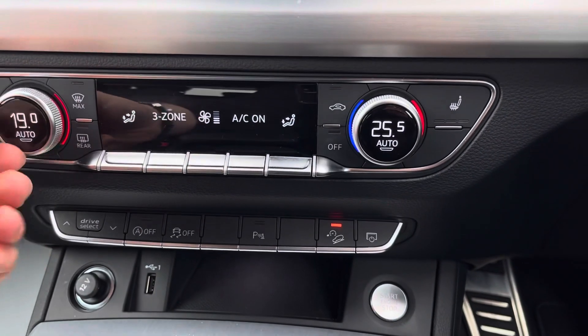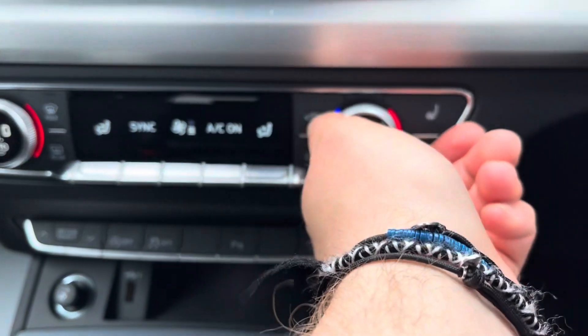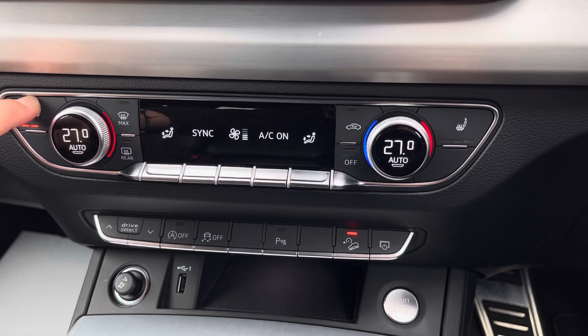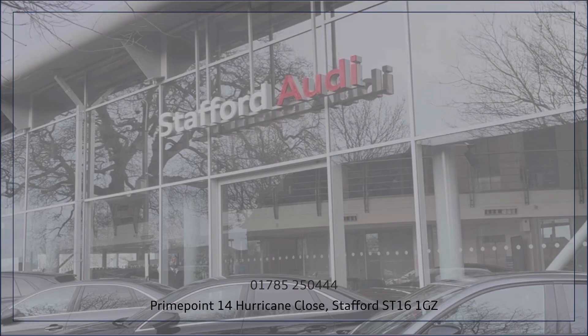Both driver and passenger can set different temperatures, or synchronise them if you are in the car on your own, and both front seats have three levels of heat, perfect for those cold winter mornings. If you'd like a look at this vehicle, do not hesitate to get in contact or simply come and take a look for yourself.